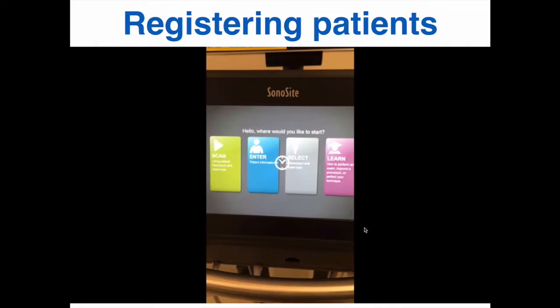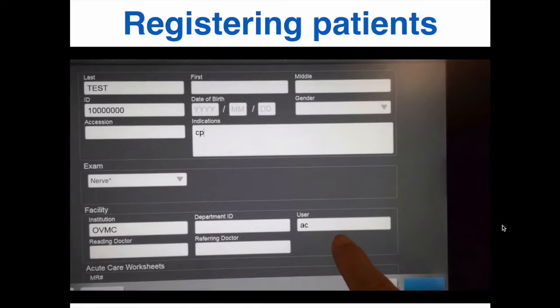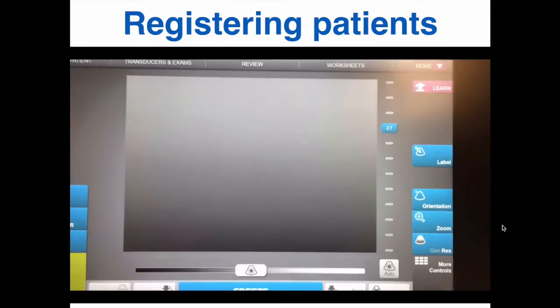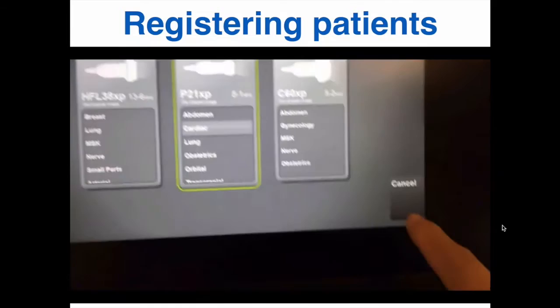Once the machine finishes booting up, you will have a menu with four options. To register your patient, press the blue enter button, then enter the patient's last name, MRN, indication, and your user initials or name. List 'edu' for education if you're just scanning for practice. Press done and then select the transducer and preset. As with the mTurbo, you have specific preset exams for each transducer. After your selection, press the green scan button on the bottom left to start.